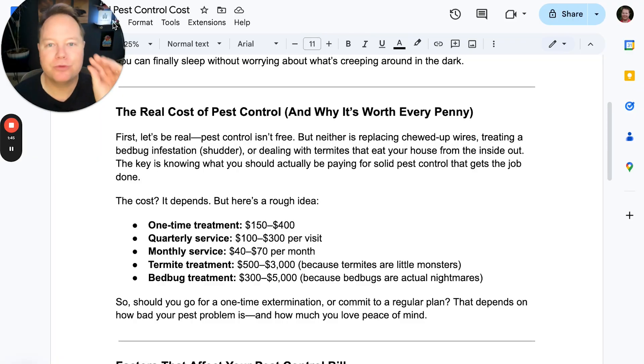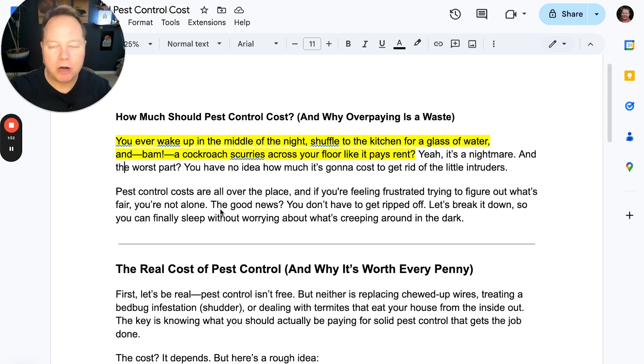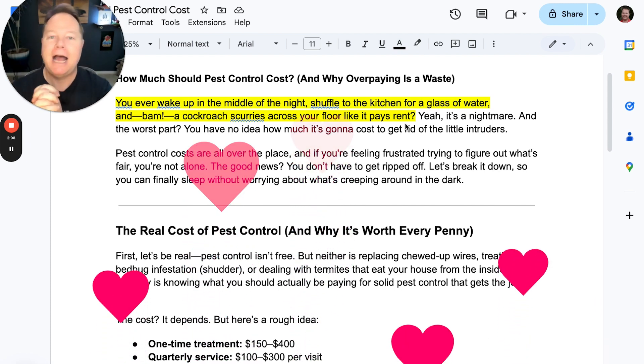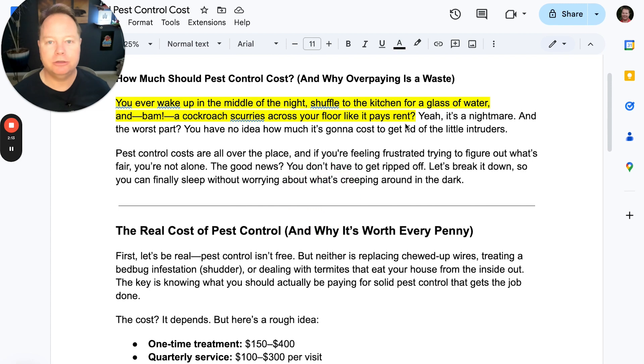Let me just read to you the opening line from the ChatGPT prompt — this is the actual output that came back: 'You ever wake up in the middle of the night, shuffle to the kitchen for a glass of water, and bam — a cockroach scurries across your floor like it pays rent.' It's like printing money. That will capture the emotion of the human and get them to keep reading more.